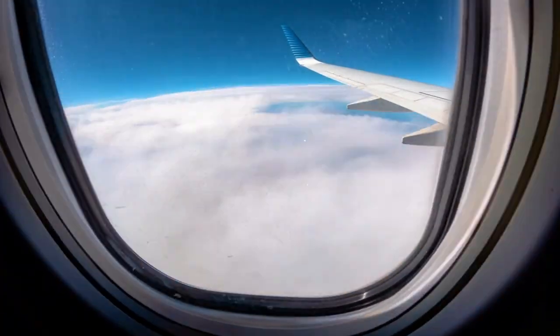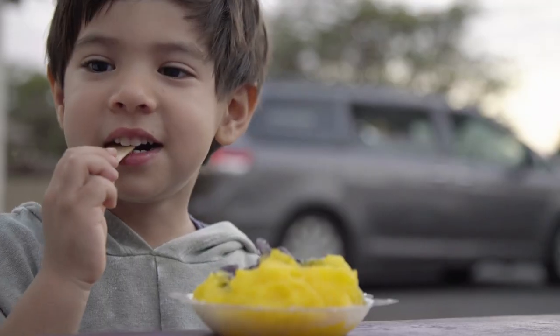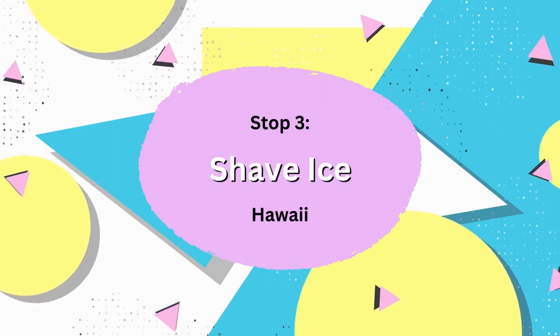Our third shaved ice takes us to the beautiful islands of Hawaii. Although technically a U.S. state, it deserves its own time in the sun. For starters, it's not called shaved ice — it's called shave ice.